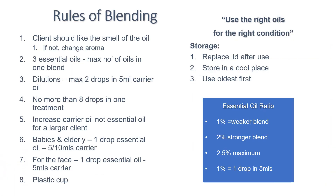There are a few rules of blending when we're mixing our oils and carriers together, and the most vital one of all is that your client should like the aroma. You are attracted to the oils that you like, and if you don't like it, it's because you don't need it. Three essential oils is the maximum amount we can mix in any one blend according to ITEC regulations. The dilutions are always going to be a maximum of two drops in any five mils of carrier oil, and no more than eight drops in any one treatment.